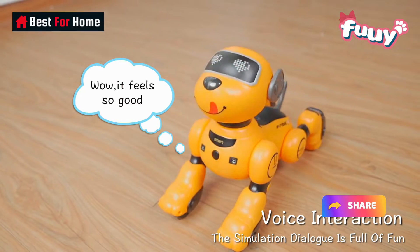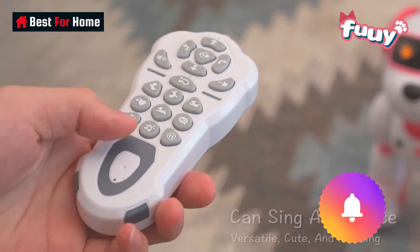Join our growing community of enthusiasts, and let's embark on this incredible journey together.